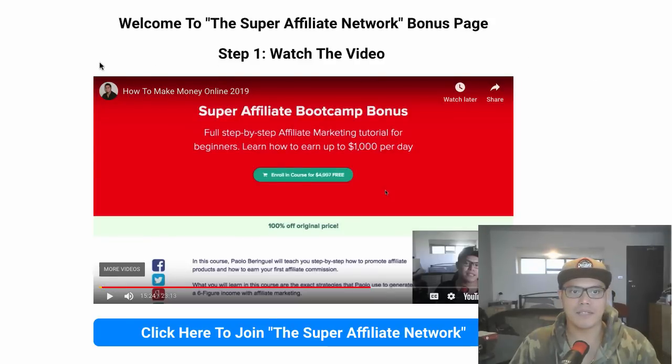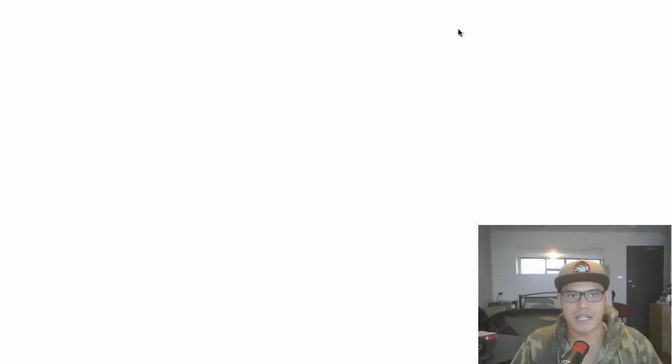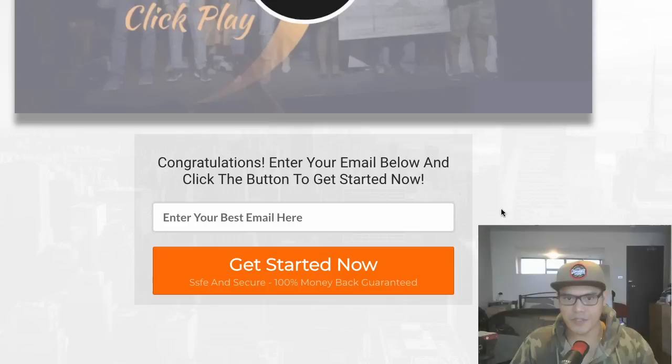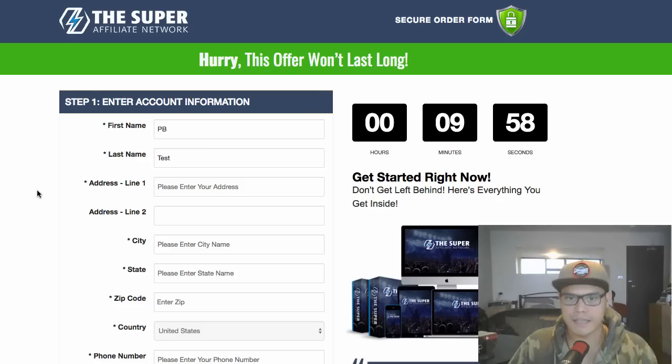If you click the link in the description, you'll be taken to the Super Affiliate Network Bonus Page. I have a short video there and the steps are simple: watch the video, then click to join the Super Affiliate Network. When you click that button it takes you to the sales page, you watch the video, the form shows up, and you enter your email address and click 'Get Started Now.'